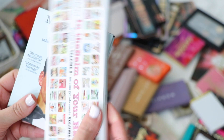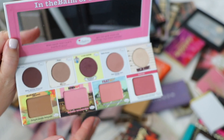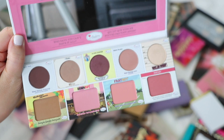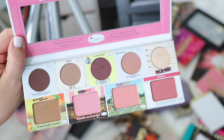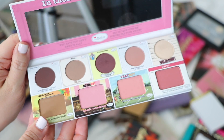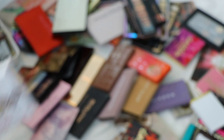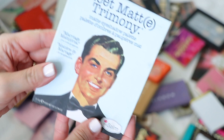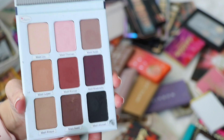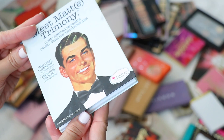I have two palettes from the Balm: In the Balm of Your Hand, which is technically a face palette with shadows along the top and cheek and bronzer at the bottom, and Meet Matrimony. In the Balm of Your Hand is a great concept, but I've barely utilized it, so I'm giving it to someone. For the most part I like the Balm's quality. Meet Matrimony is all mattes with a nice shade selection, but I just don't reach for it. Giving this away too.